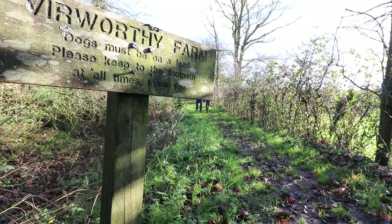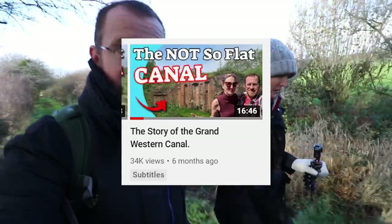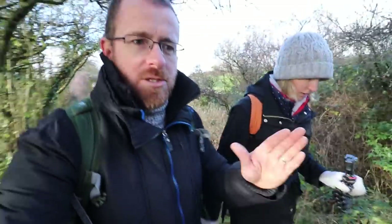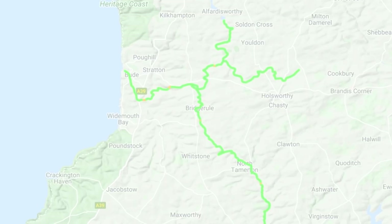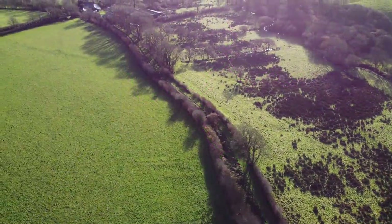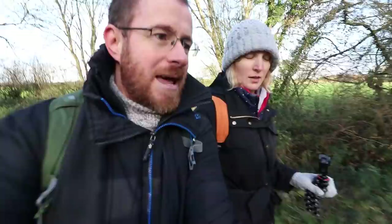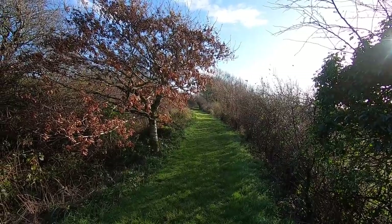This is the Bude Canal — one of James Green's early engineering projects; he was very prominent in this area. We've done another video on a canal he constructed later in his life, the Grand Western. The Bude Canal is cut almost into a cross shape, with a reason for each of those cuts. We're on the northernmost one, referred to as the Bude Aqueduct — a beautiful example of an abandoned canal, hardly untouched in 130 years or so.